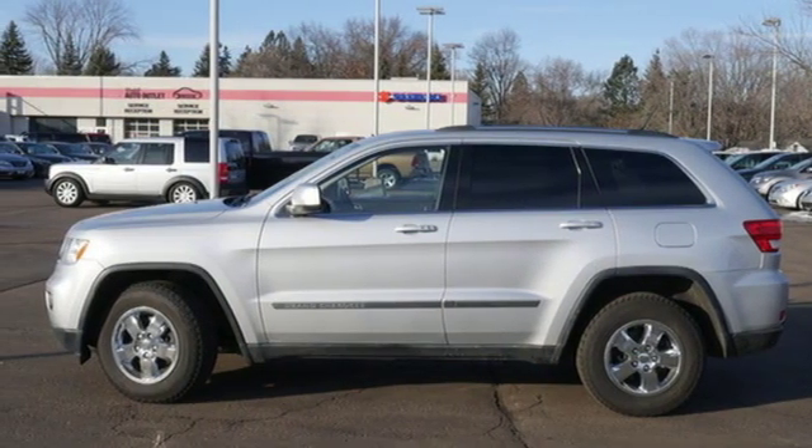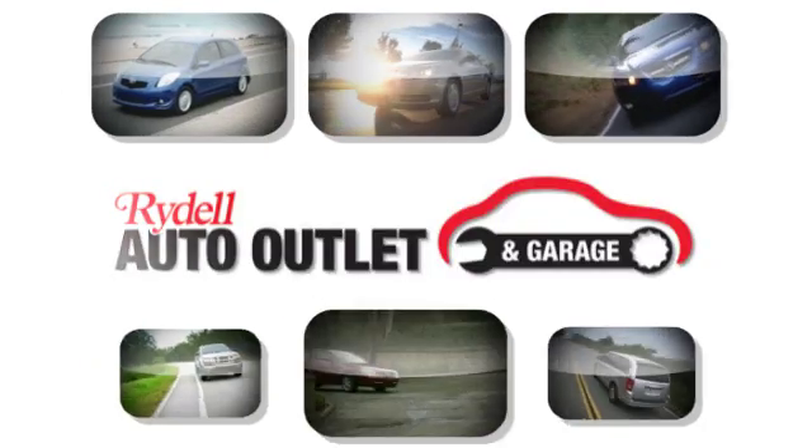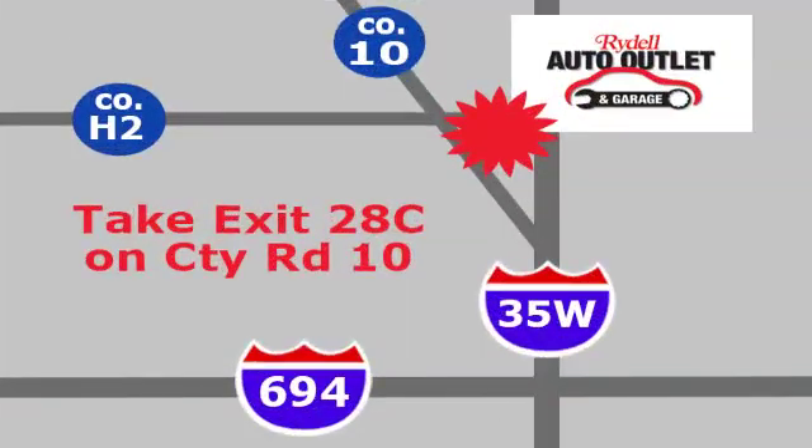See it for yourself when you take it for a test drive. Your satisfaction is our goal. We are conveniently located at 2375 County Road 10 in Moundsview, Minnesota.